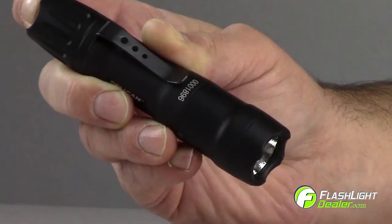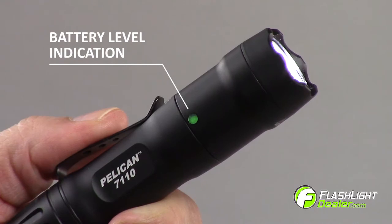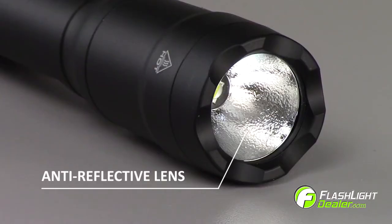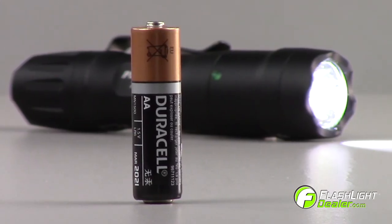Other features include personalized programming, a full-time battery level indicator, type 3 hard anodized finish, and an anti-reflective glass lens. The flashlight includes one AA alkaline battery.